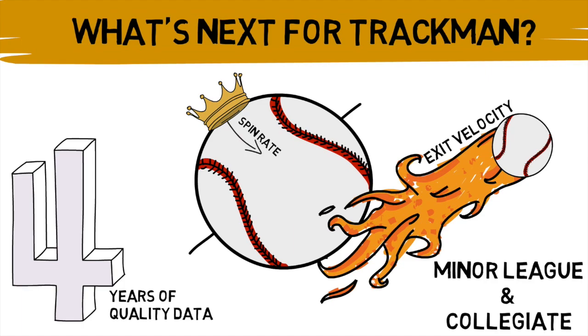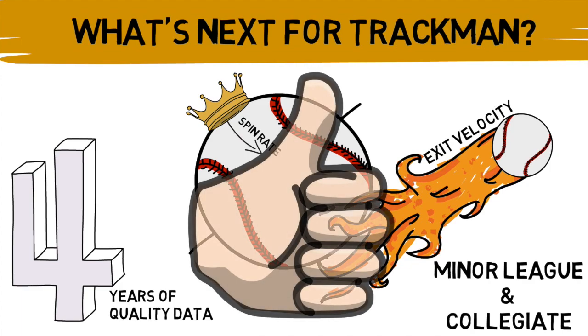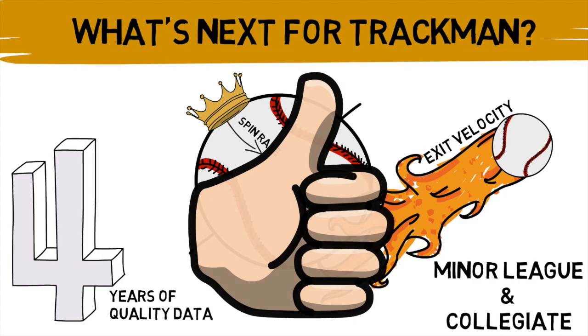All in all, I believe this is a good move for the game of baseball. It shows that the league is constantly trying to improve itself, even when the old technology was working just fine. This new revolution is going to open so many new doors to items never seen before and that have never been explored. Whether the overhaul happens next season or a couple seasons down the road, I'm excited for what's to come.